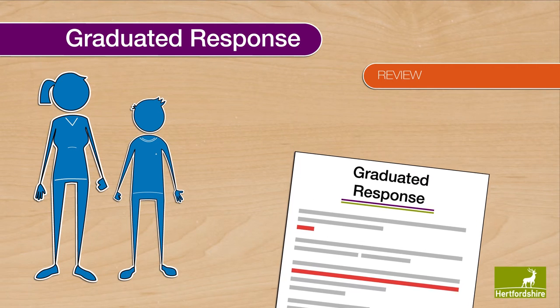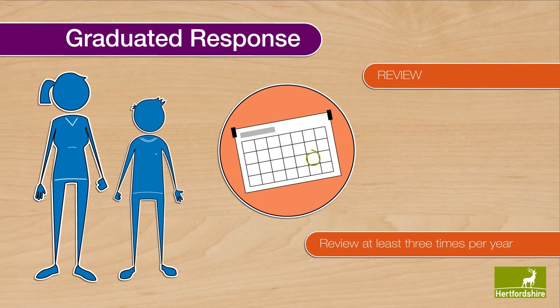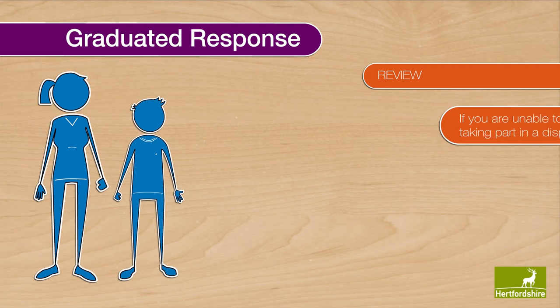Where a pupil is receiving SEN support, schools should meet with parents at least three times a year to review progress, set outcomes and discuss the activities and support that will help achieve these outcomes.